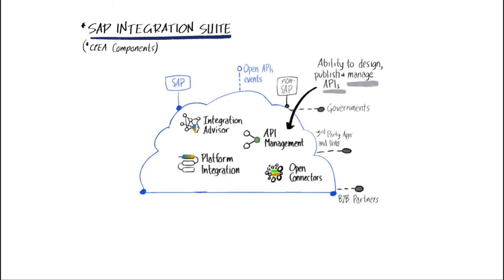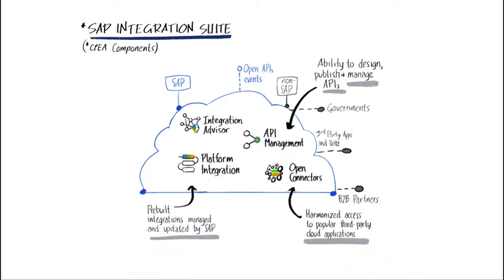With the SAP BTP Integration Suite, the focus shifts to delivering business value across the distributed ecosystem of hybrid architecture environments. Integration Suite delivers out-of-the-box content to seamlessly accelerate the integration of enterprise-grade heterogeneous landscapes.